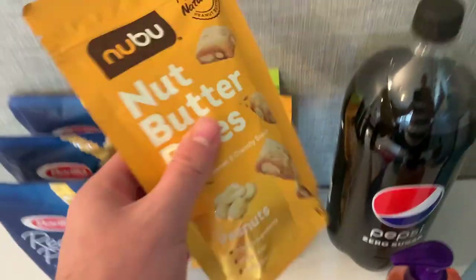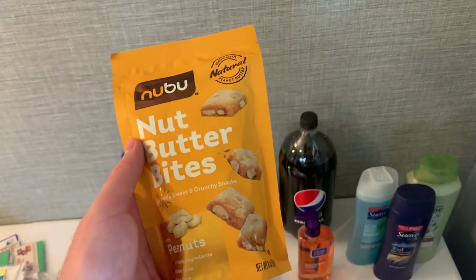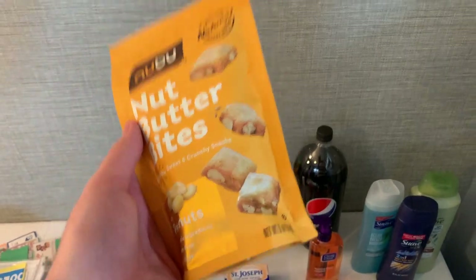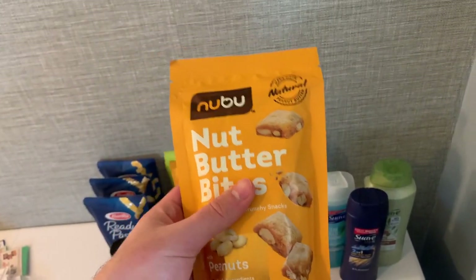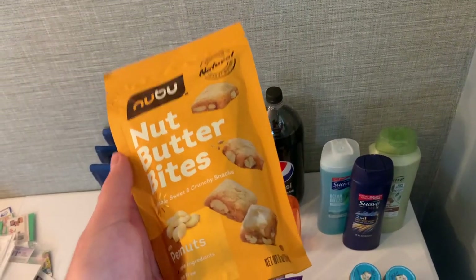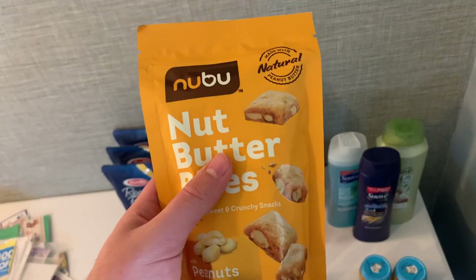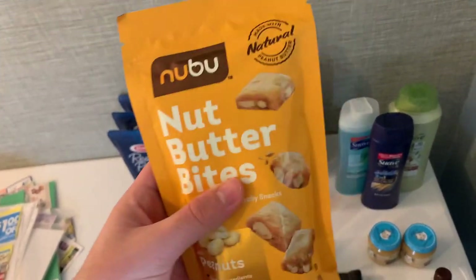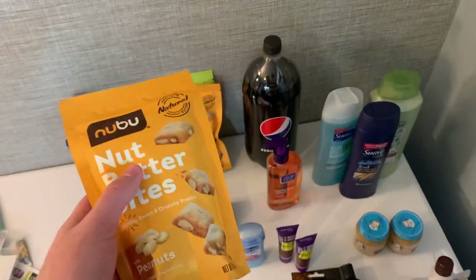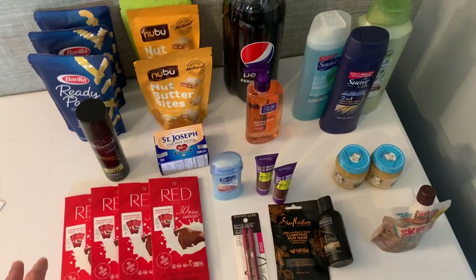These new Bou Nut Butter Bites are over with the peanuts in the nut section. These are $2.98 at Walmart. Ibotta has an offer and when I first saw it I didn't think it was going to be free, because usually they say 'free after offer,' but this just said $2.98 back on any Bou Nut Butter Bites. I looked it up in the Walmart app — $2.98 — so it made these free, with a limit of three. I grabbed three.